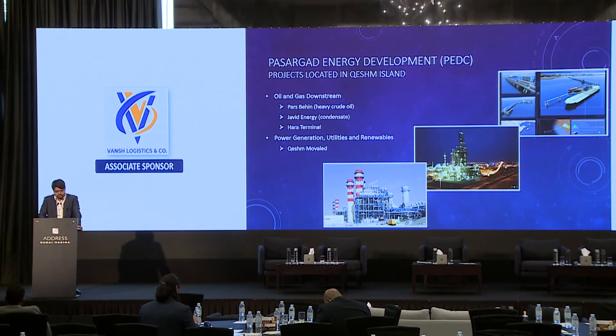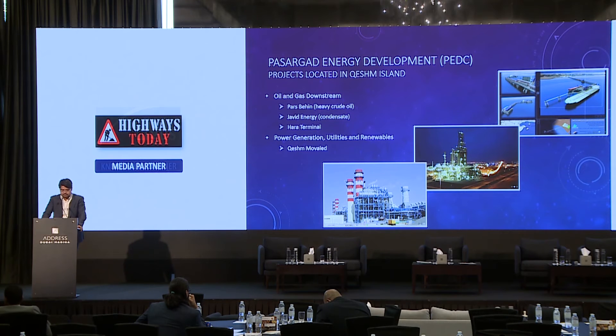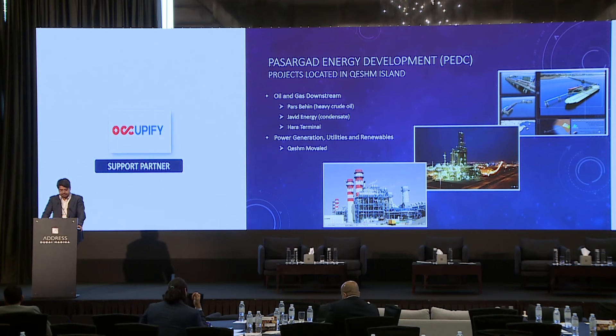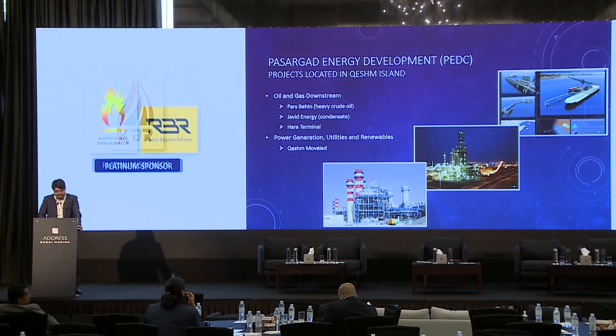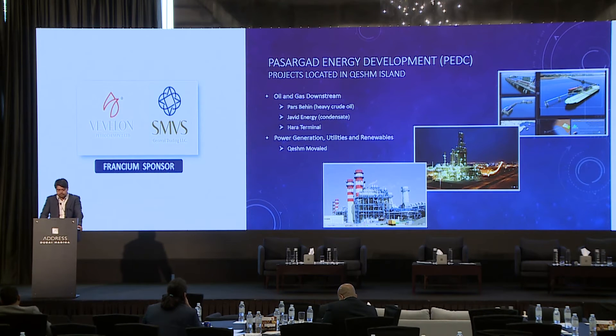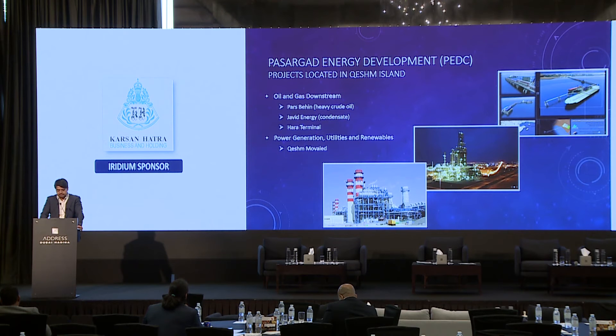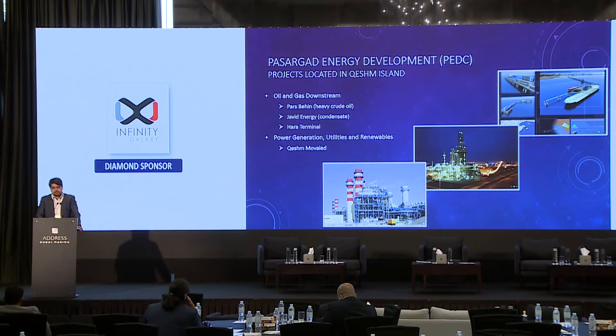Let me return to Ash Island and look at PEDC's projects and active plans. As can be seen, PEDC is involved in the energy section of the island's development plan. The Pashmini heavy crude oil refinery has a capacity of 30,000 barrels per day. Javi Energy is a 60,000 barrels per day condensate refinery. The Harrow Terminal is fully dedicated to these two refineries for providing feed and product shipping services, and the H. Movalet 500 megawatt power plant provides utilities including electricity, MP and W steam, and water.